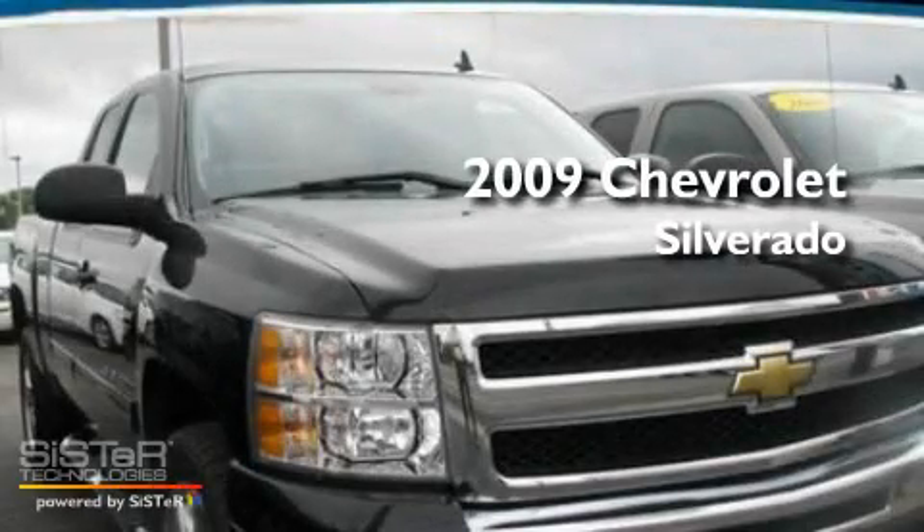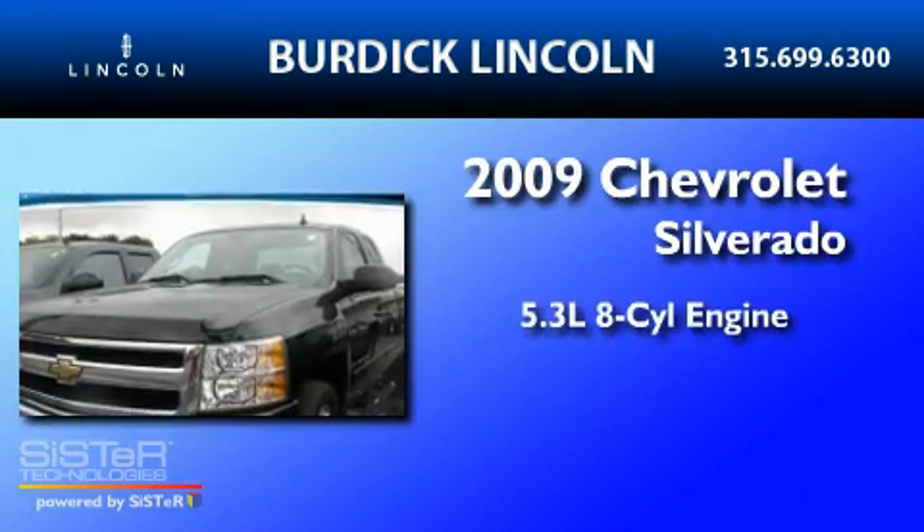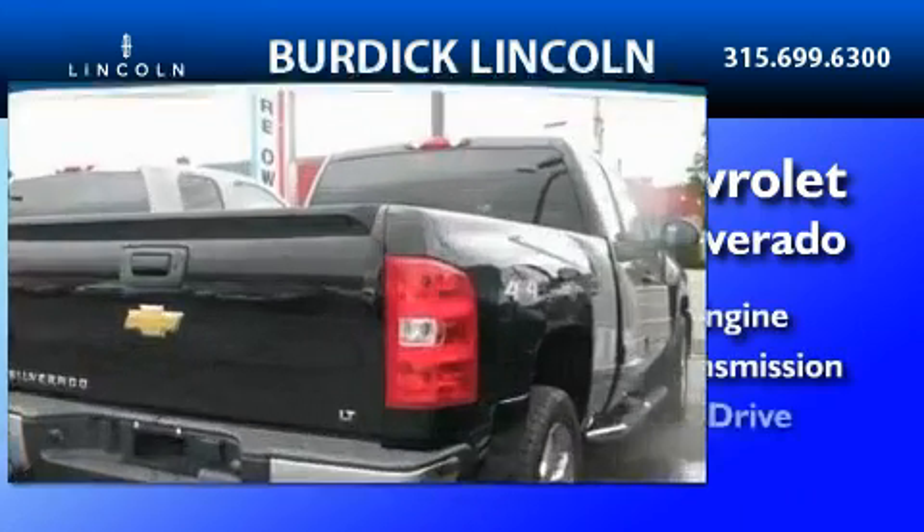This is a 2009 Chevrolet Silverado. It has a 5.3-liter eight-cylinder engine, an automatic transmission, and four-wheel drive.